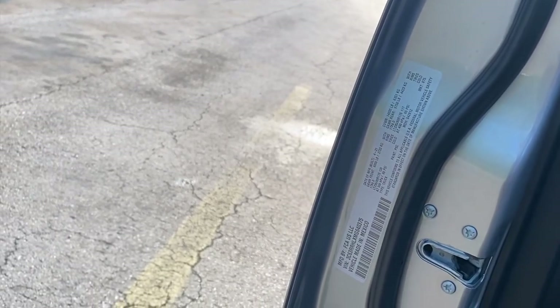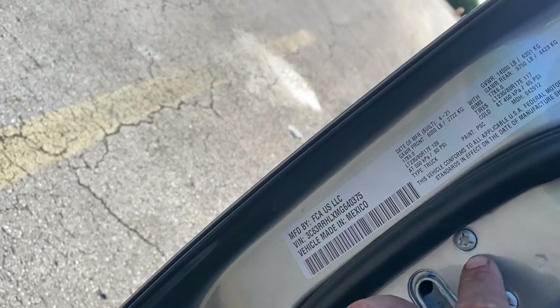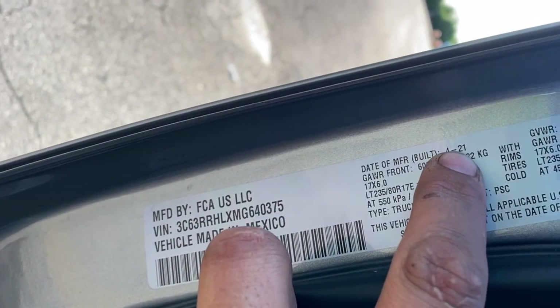Hey, how's it going — my name is Alex, and in this video we're taking a look at this 2021 RAM 3500 that I just picked up from Enterprise. I traded my Ford in to get it. You can see on the sticker in your door the date of manufacturing — in this case it was April 2021. I'll be going over some of the things I like and some of the things I hate compared to the Ford.